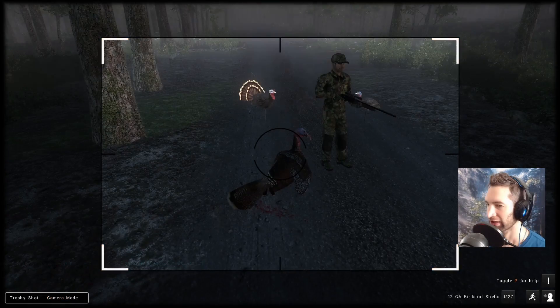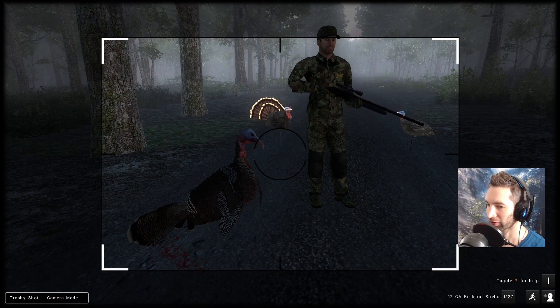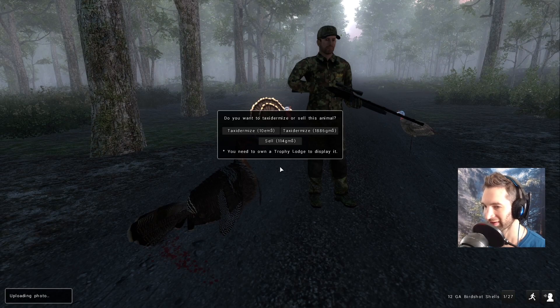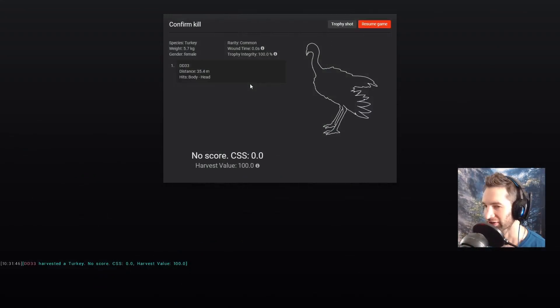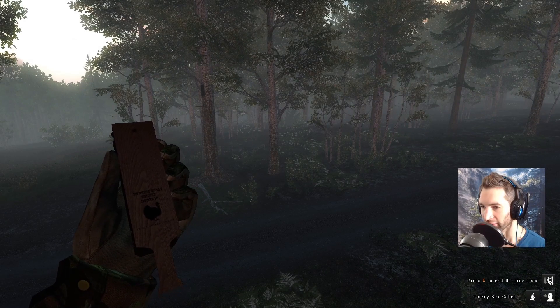He's still a beautiful gobbler, I'm not gonna complain about him whatsoever. We'll get 114 grams for that as well. Let's go grab this hen and then go to a new spot — headshot on her at 35 meters away. Well, it appears we have another gobbler coming in behind us.